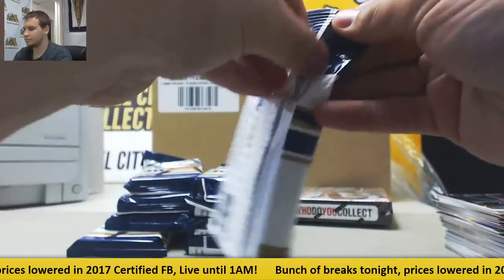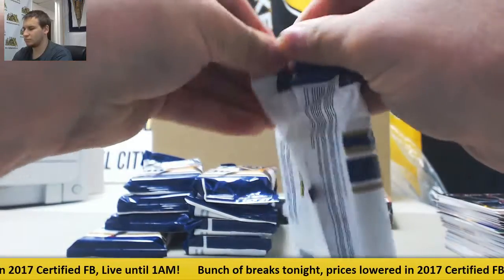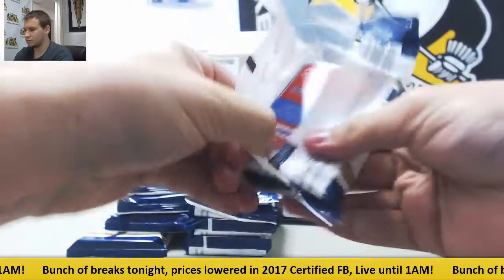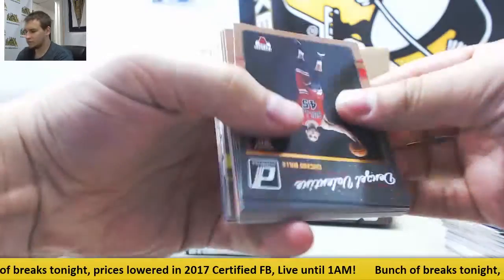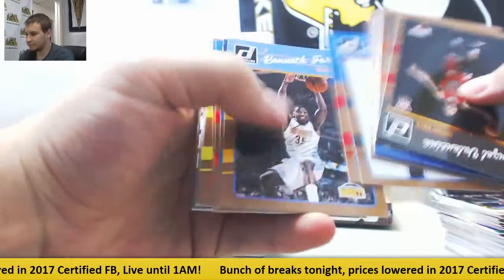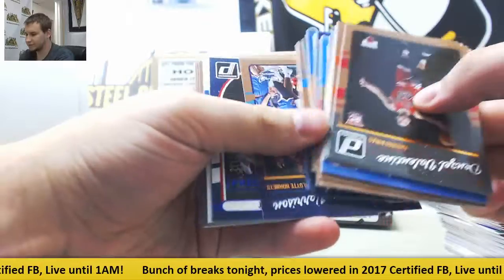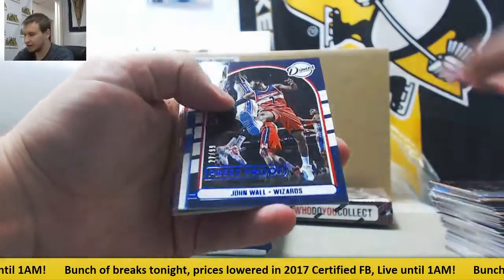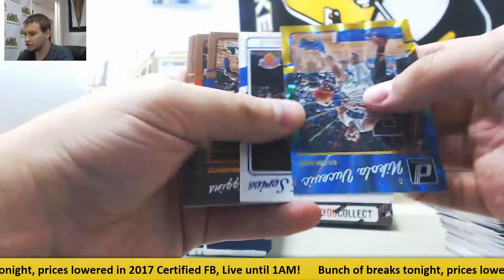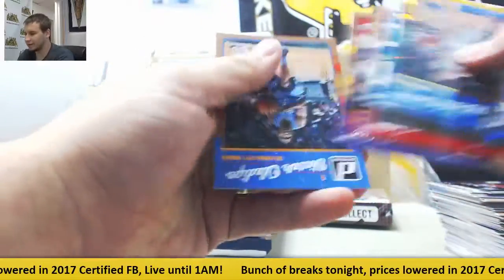Base. Rookies, and number two — 99 Press Proof. John Wall, Vukovic, Carmelo Anthony, and base.